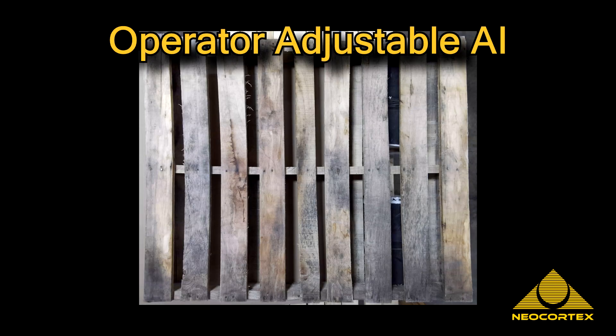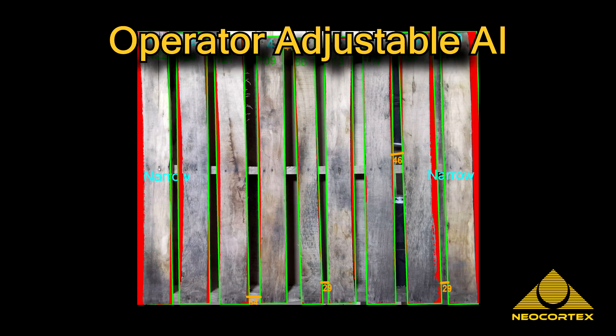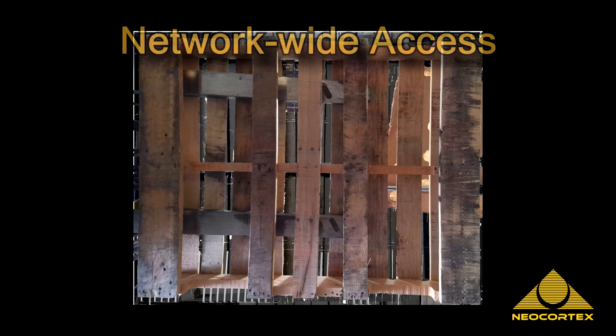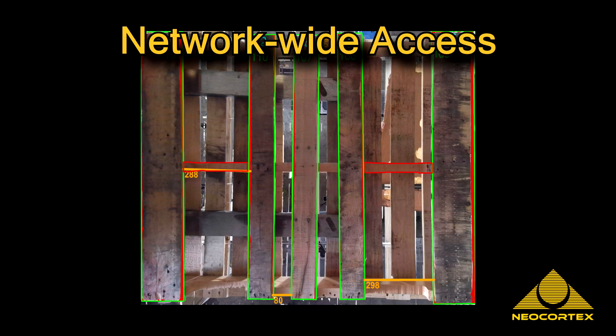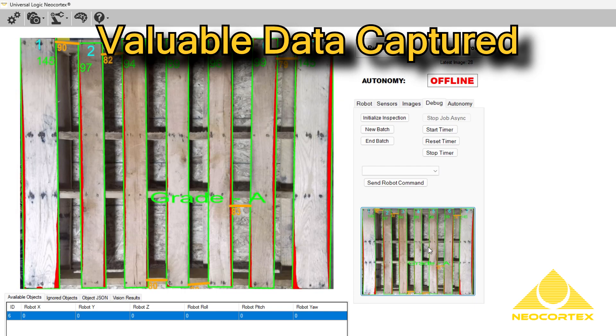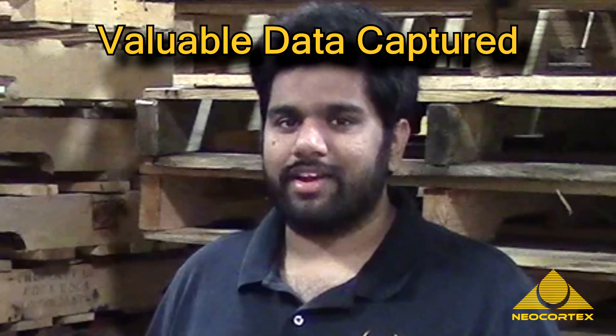The operators can adjust the AI grading matrix to accommodate variations required by customers. The results are shown on the user interface and are transmitted to other sorting automation as needed. All the data for each palette is captured and stored for additional offline analysis.